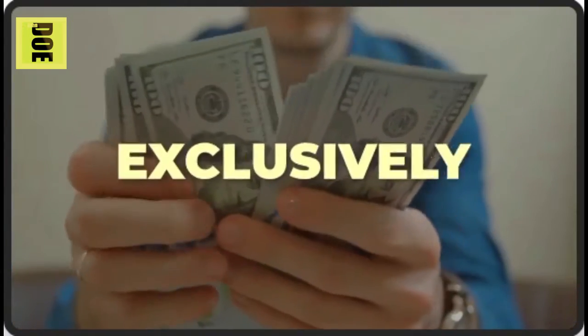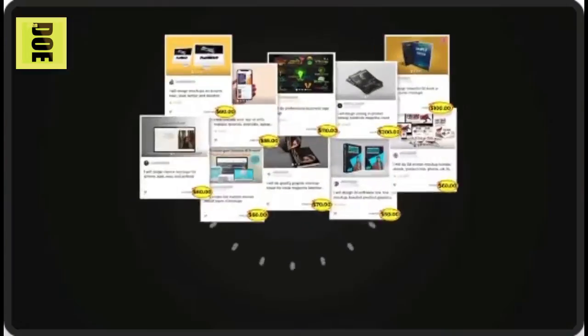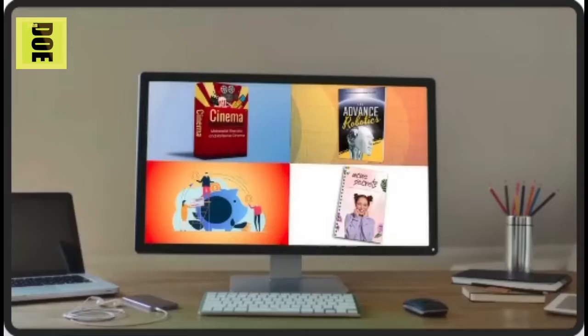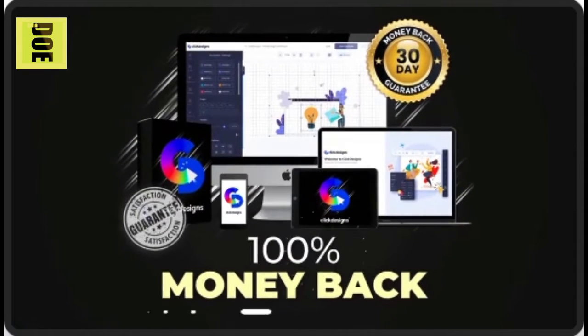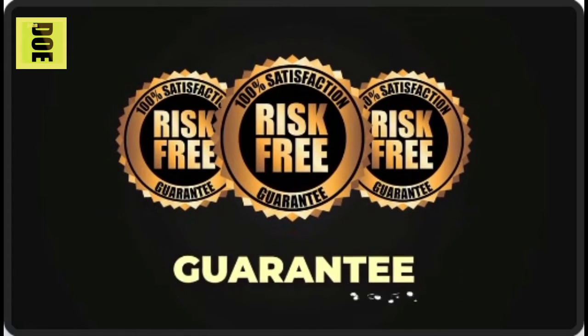Exclusively available right now at the lowest price ever. Even one design from Click Designs will cover your investment. This will be the best decision you will ever make, because no business will ever survive without competitor-crushing graphics. Try it risk-free with our unconditional 100% money-back and exceptional designs guarantee — a triple no-risk guarantee to you.